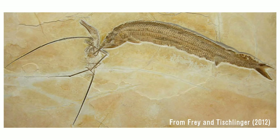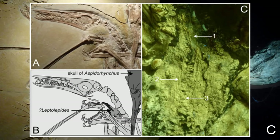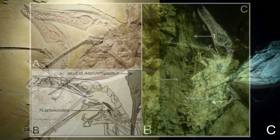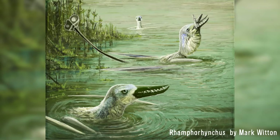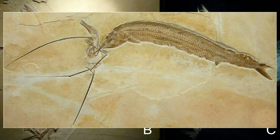Poor pterosaurs seem to be preyed upon by a lot of things. This time, not a plesiosaur, but a fish. Fossil specimen WDC-CSG-25, from the late Jurassic period, shows a remarkable three-way food chain frozen in time. The fossil preserves a small Rhamphorhynchus pterosaur with a Leptolepides fish lodged in its throat. This Rhamphorhynchus was flying low or resting on the water devouring its meal, when suddenly a large Aspidorhynchus took advantage and punctured the pterosaur's wing membrane with its rostrum. This unfortunately trapped both animals together, and they thrashed around in the water until they died of exhaustion and lack of oxygen, when the three corpses sank to the bottom and preserved this spectacular fossil.